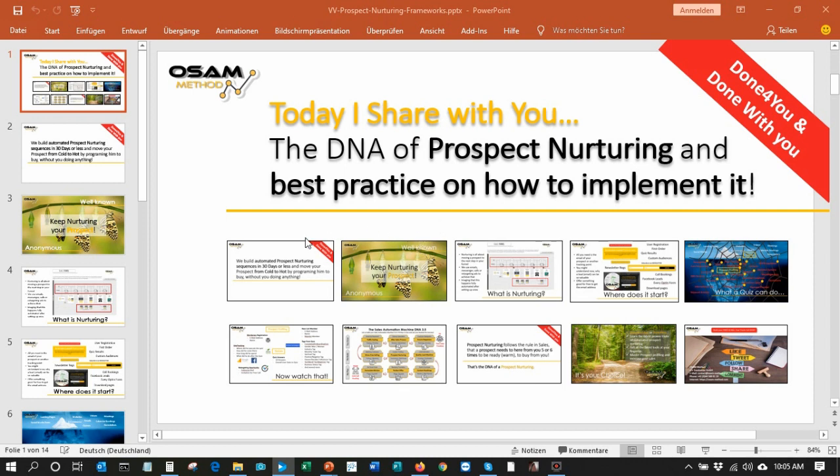Hello! Today I'm going to share with you the DNA of a perfect prospect nurturing process, why it matters to you and how we implement it in your sales automation machine.